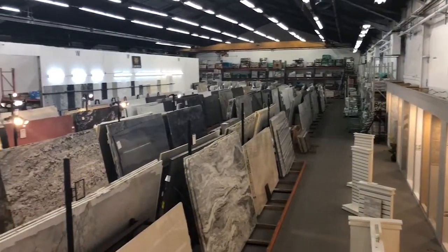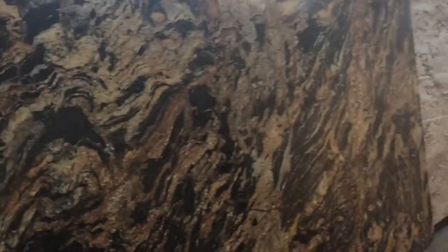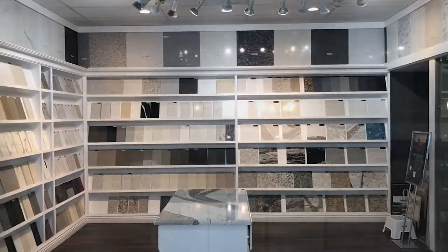We provide a variety of products such as granite stones, natural stones, quartzite, marble, limestone, and soapstones. We also carry a wide variety of quartz products and quartz vendors.